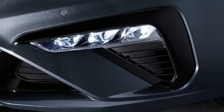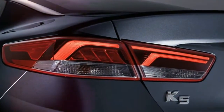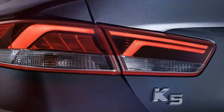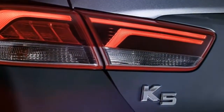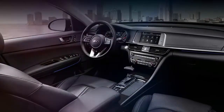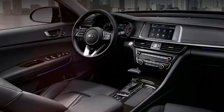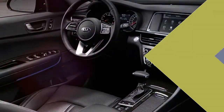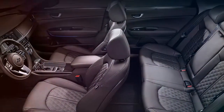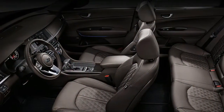Kia is offering the 2019 K5 with a choice of two powertrains, including a 1.6-liter turbo and a 2.0-liter naturally aspirated gasoline unit, rated at 180 PS and 195 pounds-foot of torque. In North America, the 2019 Kia Optima will probably keep the same engines as the outgoing models, meaning the 1.6-liter and 2.4-liter units with their 178 horsepower and 185 horsepower respectively, as well as the 245 horsepower 2.0-liter lump.